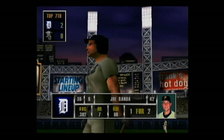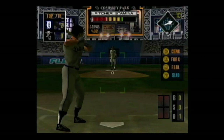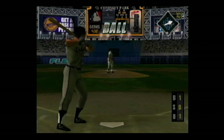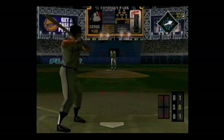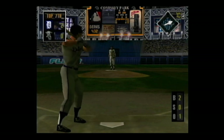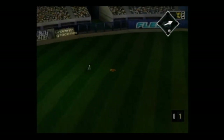Now up, Joe Randa — he's one for two. One out and no one on. Changeup outside for a ball, one and oh. Fastball just missed the batter, two and oh. A high fly ball to left center — he makes the catch.